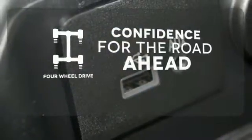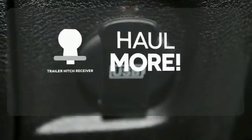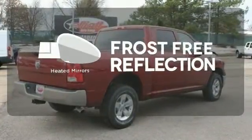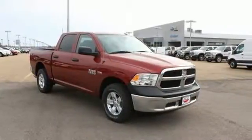Be prepared with four-wheel drive. Whether for work or play, the Trailer Hitch Receiver has you ready for anything. Say goodbye to the frost and never leave your car with the heated mirrors. This Ram 1500 is durable and rugged, yet capable, smooth and comfortable.